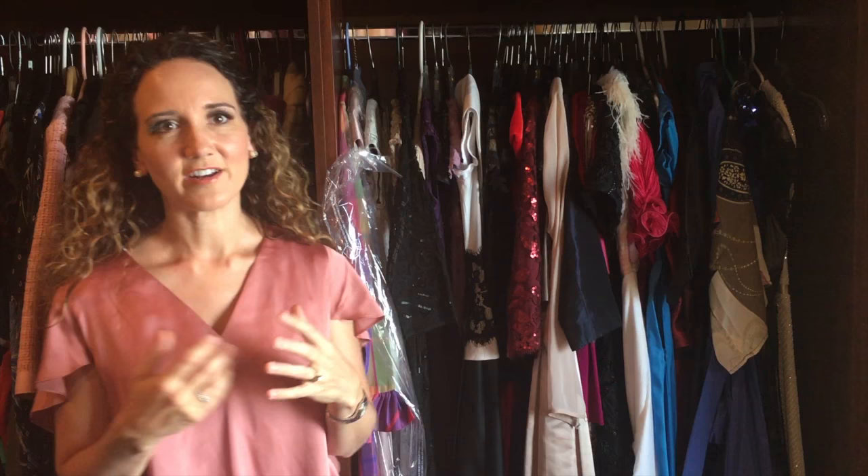A lot of times I'll find a dress with sleeves but it'll have to be lined, or I find a dress without sleeves so I buy two and have my seamstress create a sleeve.